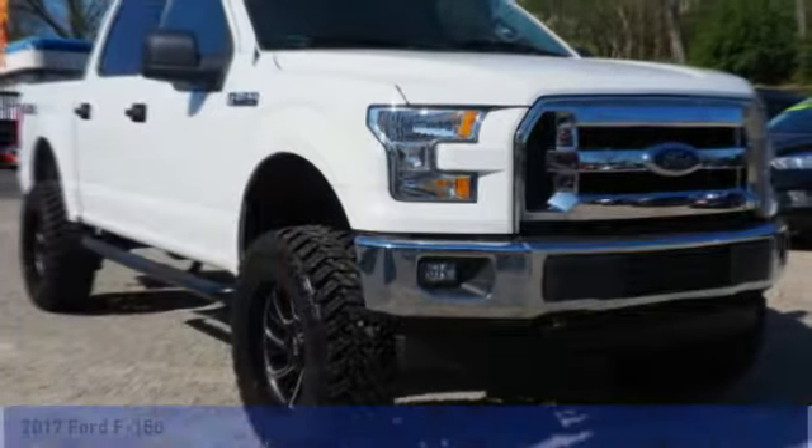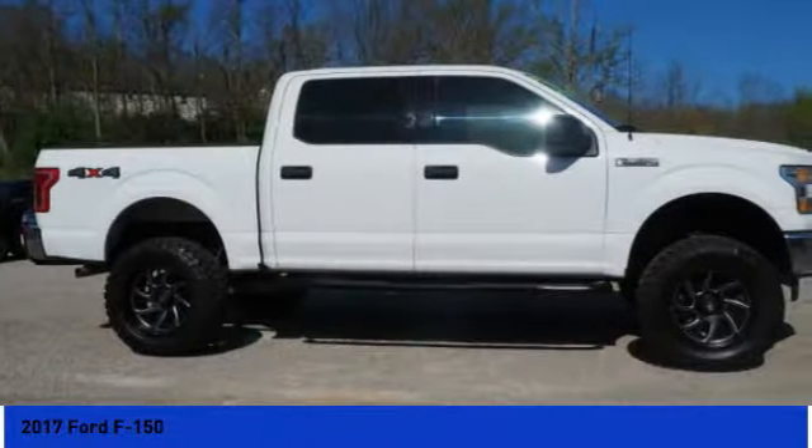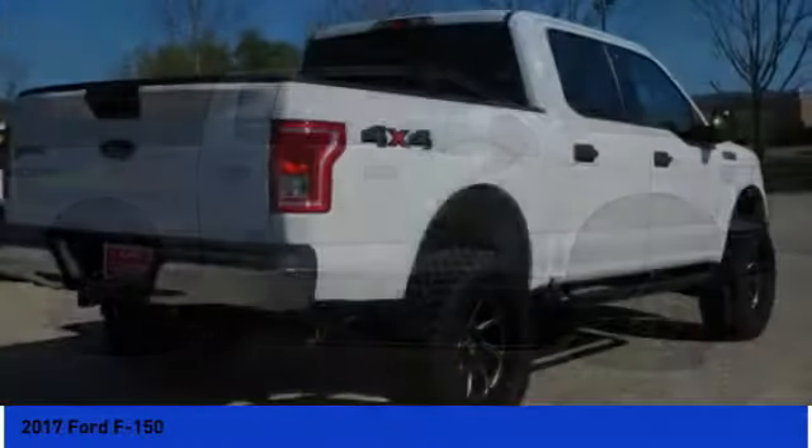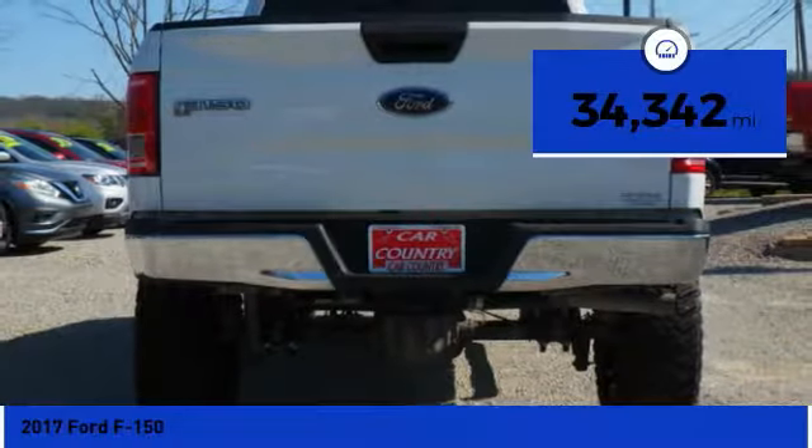Take a look at this 2017 F-150. A Ford F-150 knows how to handle any situation — it's built to follow orders. No whining. This vehicle has less than 35,000 miles.